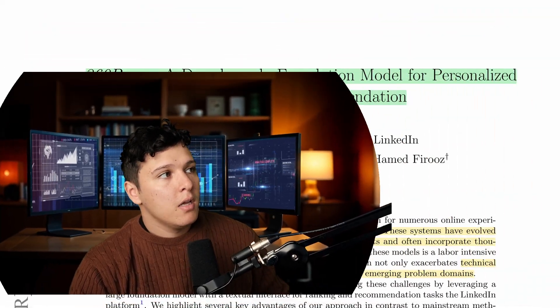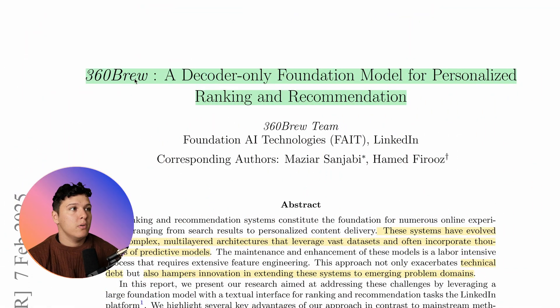What is going on guys. In this video, we're taking a look at a pretty interesting paper that I read the other day, which is 360 Brew — a decoder-only foundation model for personalized ranking and recommendation by the 360 team at LinkedIn.